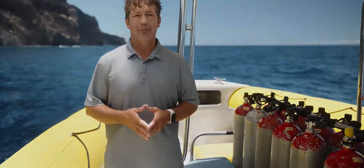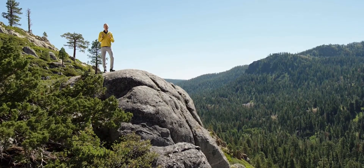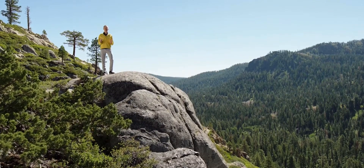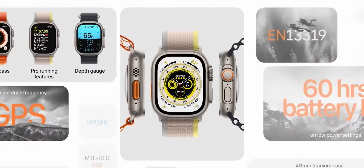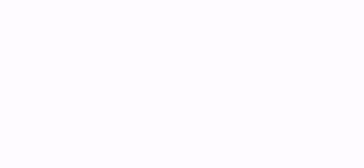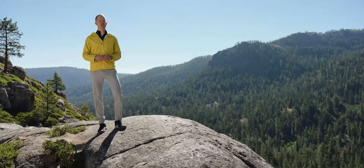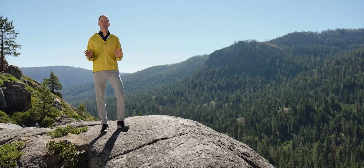So that's Apple Watch Ultra, the most rugged and capable Apple Watch ever. With a 49-millimeter titanium case, precision dual-frequency GPS, a customizable action button, long battery life, a built-in depth gauge, the biggest and brightest display up to 2,000 nits, and all the other great features of Series 8.